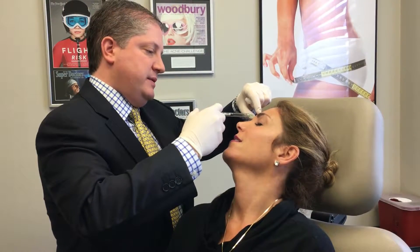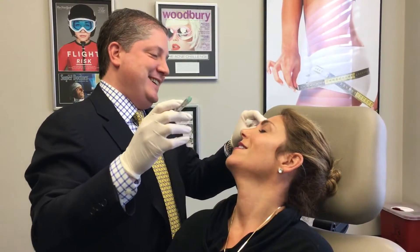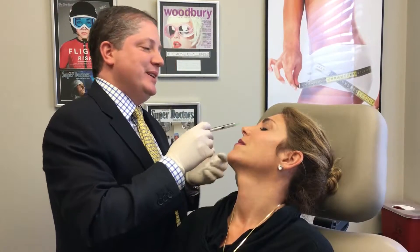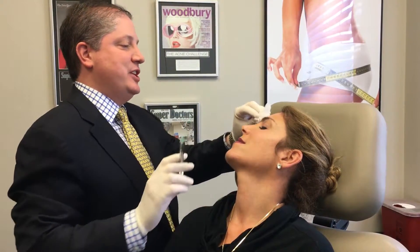I can't even... OW! Just kidding. It really doesn't hurt. He's good. You are a very good patient. You know, sometimes.